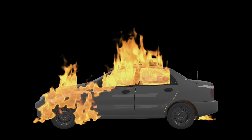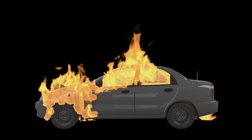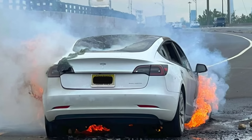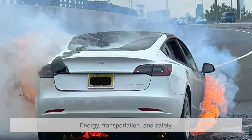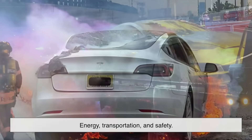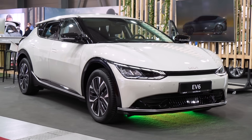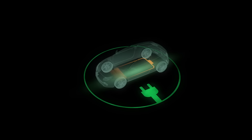So the next time you see a headline about an EV fire, you'll know there's a lot more under the hood — literally and figuratively. These aren't just stories of exploding batteries; they're part of a much bigger shift in how we think about energy, transportation, and safety. EVs are here to stay, and the fire issue? It's a challenge, yes, but it's one that people around the world are actively working on every day. And like with most technologies, today's problems are tomorrow's solved puzzles.